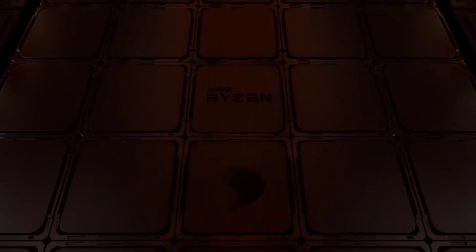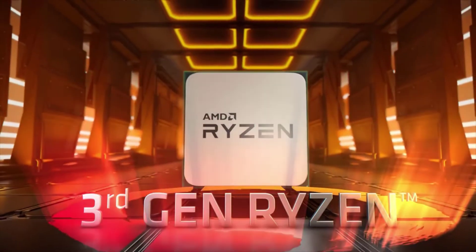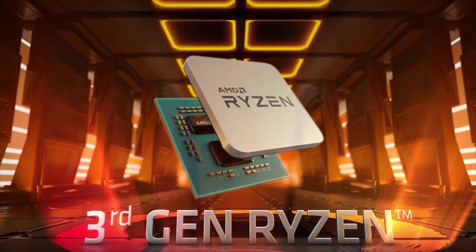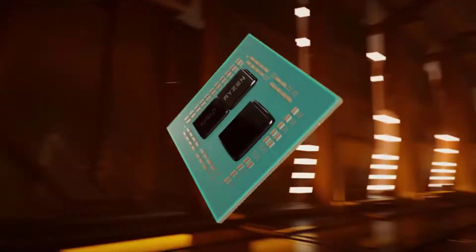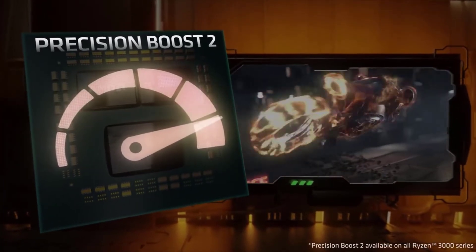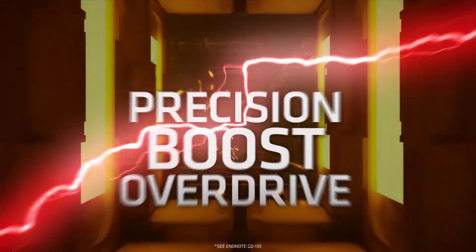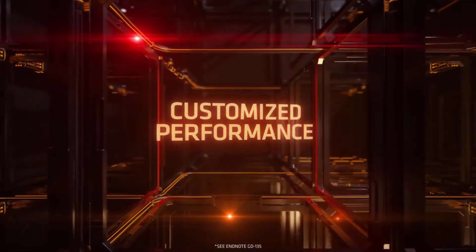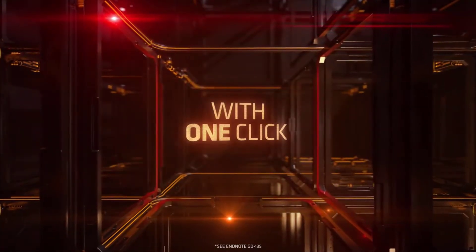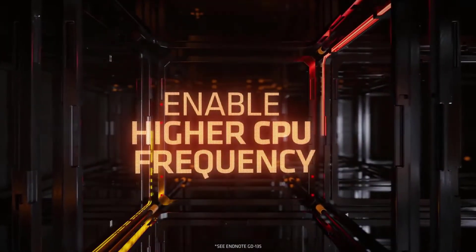Number 3: AMD Ryzen 7 3700X. If you're truly only concerned about the best gaming CPU and basic productivity tasks, you can skip down to the Intel Core i5-8400 and save yourself some money. But if you're thinking of getting into game streaming, occasionally editing video, or just want more threads when you need them, AMD's Ryzen 7 3700X is an incredible value — delivering twice the threads of the Core i7-9700K at a lower price while sipping less power.